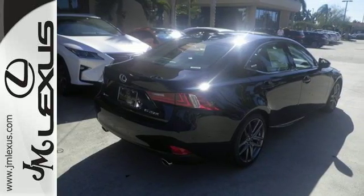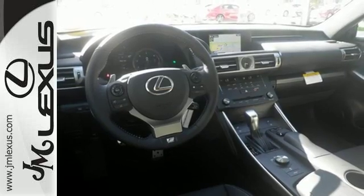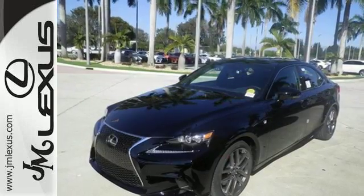With Homelink, Siri Eyes Free, and Bluetooth, the dignified cabin is generous in quality and space. The illuminated entry system, Lexus Inform, and Lexus personalized settings encourage your excited anticipation to get behind the wheel.